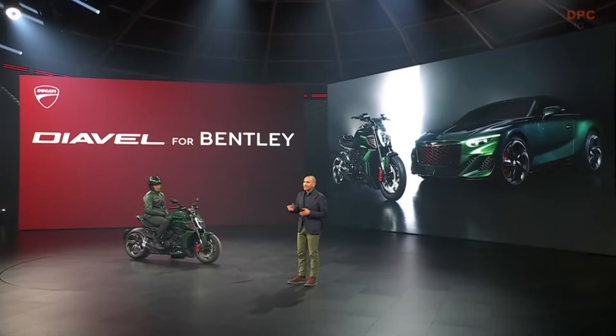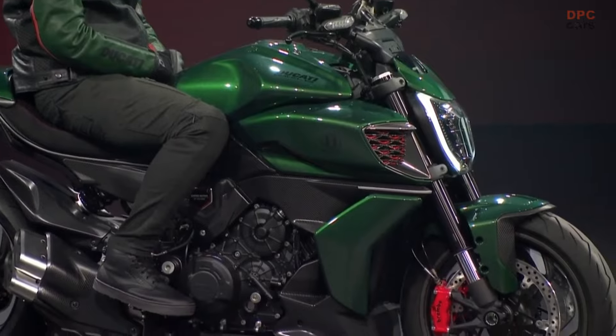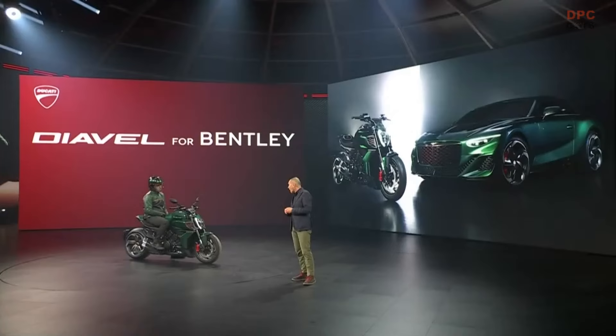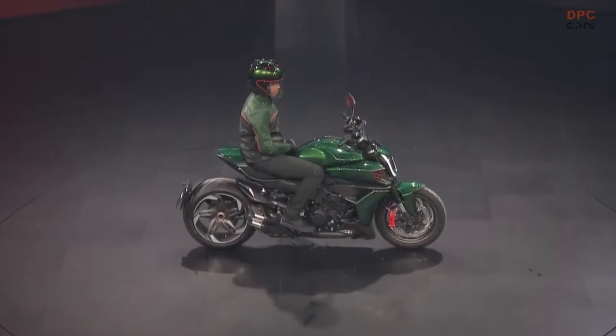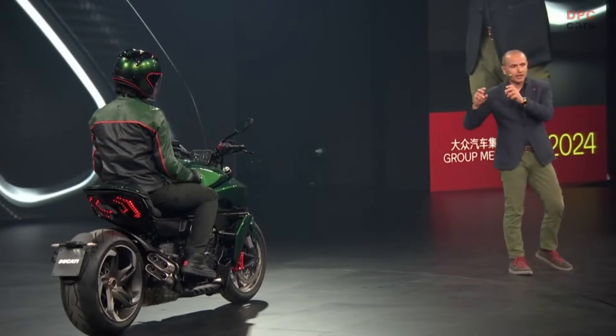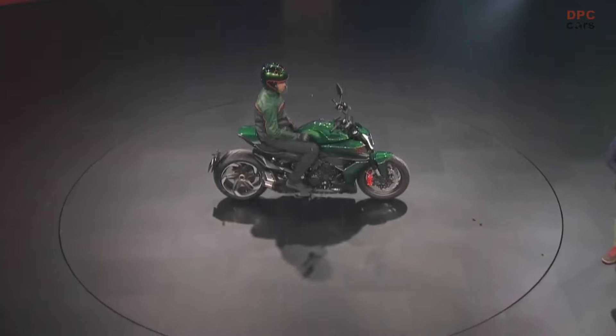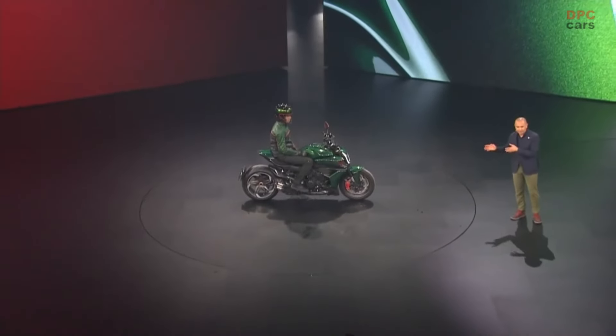The rims are a key element that the Diavel inherits from the car — they are forged, painted with the machine part left visible. Other very recognizable elements are the front air intake and the grilles that share with the car the shape and the color treatment. The tail section with the double layer comes directly from the rear diffuser of the car. The rider seat is inspired by the interior of the car with the same pattern and the Bentley logo clearly visible. Of course, the bodywork color — this dark green is a wonderful metallic color that comes from the Bentley palette.